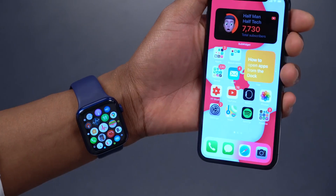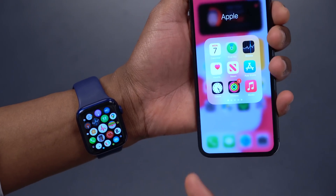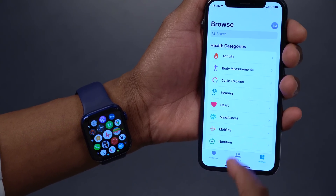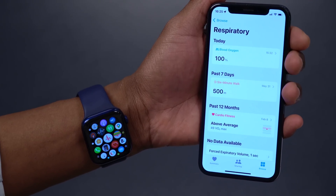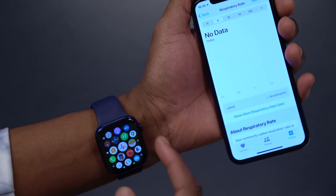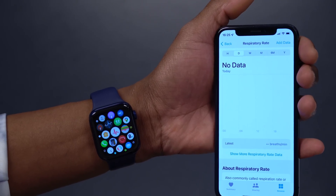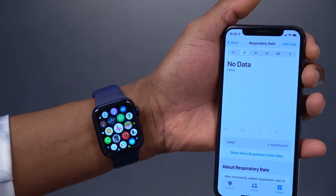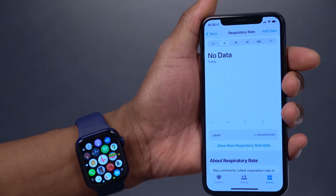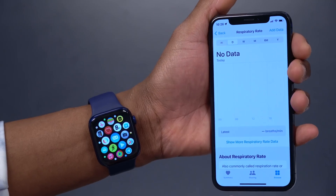Another heavily updated app is the Health app. I'll go to the iPhone to show all the changes since there's quite a bit. Health works hand-in-hand with the iPhone and the Apple Watch. If you go to the Browse section, then Respiratory, and scroll down, you'll see Respiratory Rate. The Apple Watch now measures your respiratory rate while you sleep and can detect changes in your pattern and give you recommendations.